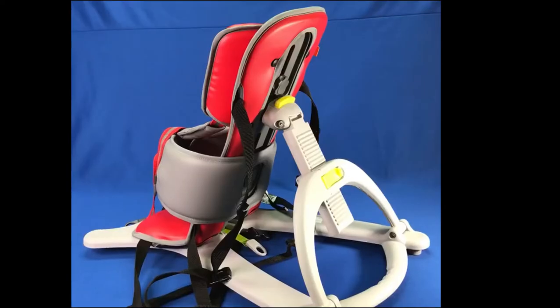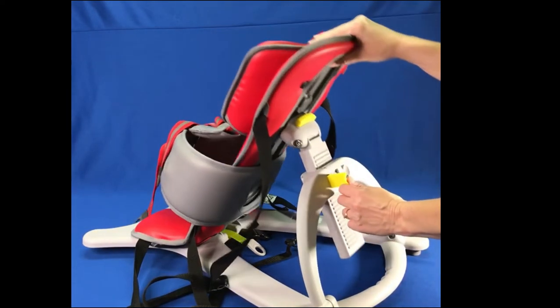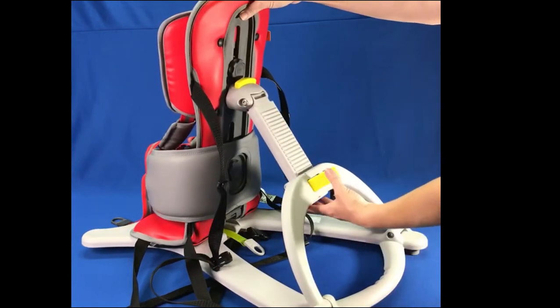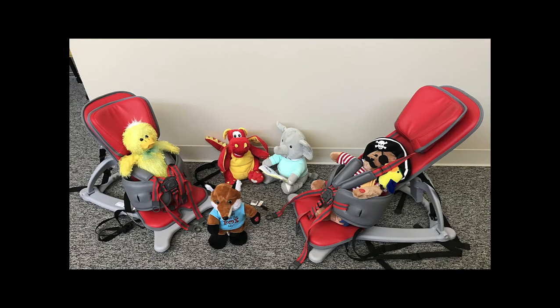The Go-To Seat can be used with the reclining base as a floor sitter. The base is adjustable and will recline between 106 and 140 degrees. This option allows the child to interact with their peers who may be seated on the floor during times like opening, story time, or free play. This encourages inclusion in classroom and family activities and same-level interaction with peers.